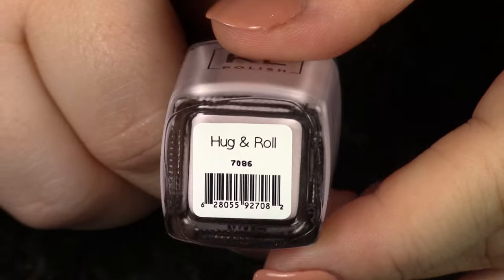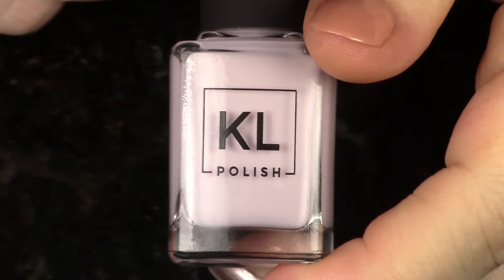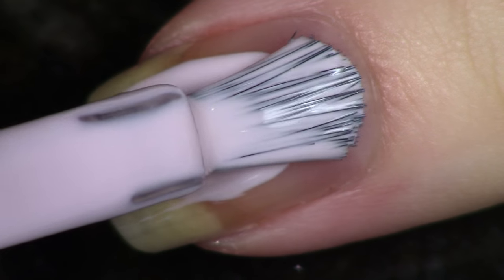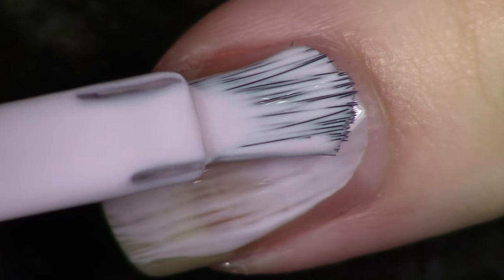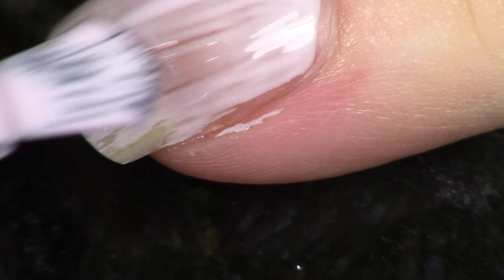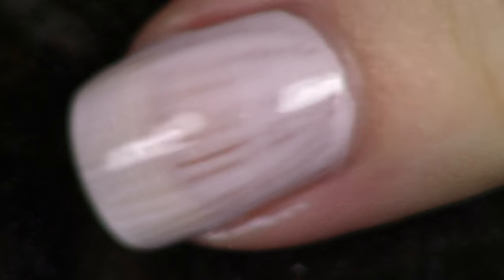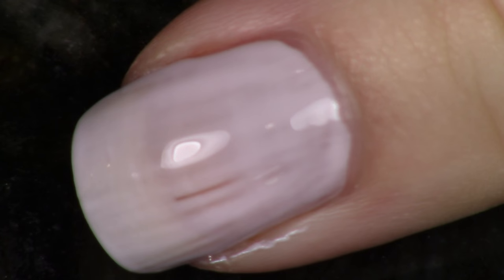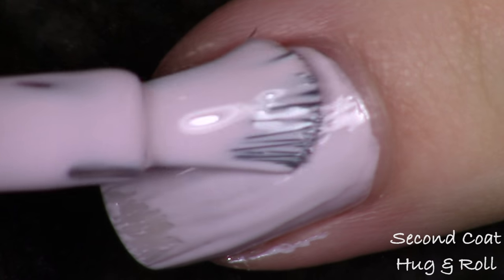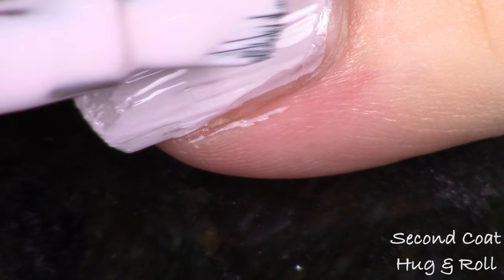The next polish is one of my absolute favorites — it's called Hug and Roll, the very light lavender gray. For such a light polish, it did not apply like Coconut Milk. It was more opaque, more on the cream side with a little more pigment. I really loved it — it's exactly the kind of color I love, and I didn't need those three coats. Very happy with this one.